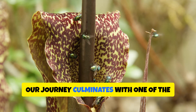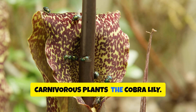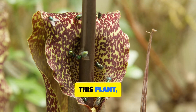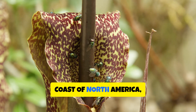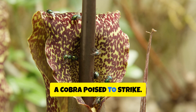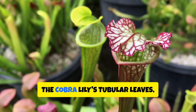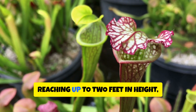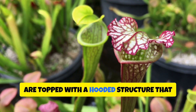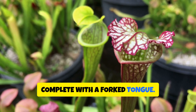Our journey culminates with one of the most visually stunning and cunning carnivorous plants: the cobra lily. Found in bogs and seeps along the Pacific coast of North America, it is named for its striking resemblance to a cobra poised to strike. The cobra lily's tubular leaves, reaching up to two feet in height, are topped with a hooded structure that resembles a cobra's head, complete with a forked tongue.